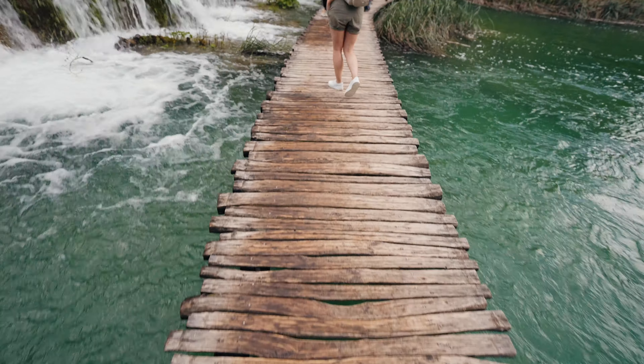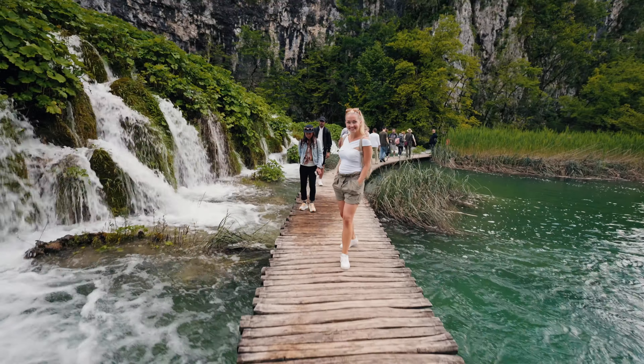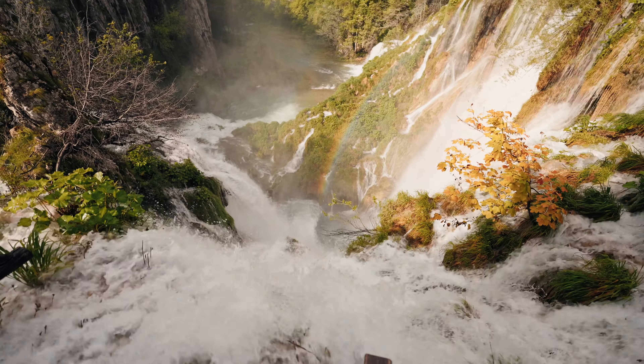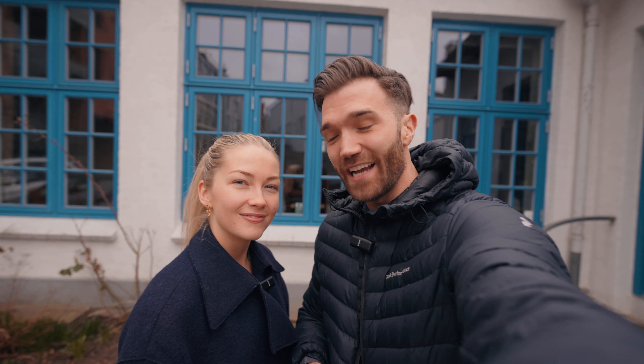So should you go to Plitvice waterfalls? Definitely — especially if you are in the Zadar region. It's only a couple of hours drive from there, but if you are anywhere in Croatia we highly recommend you visit this beautiful place. I would already love to go back. It's so, so beautiful.